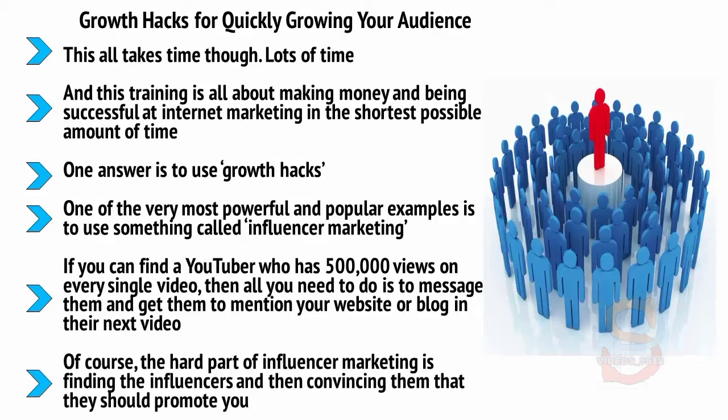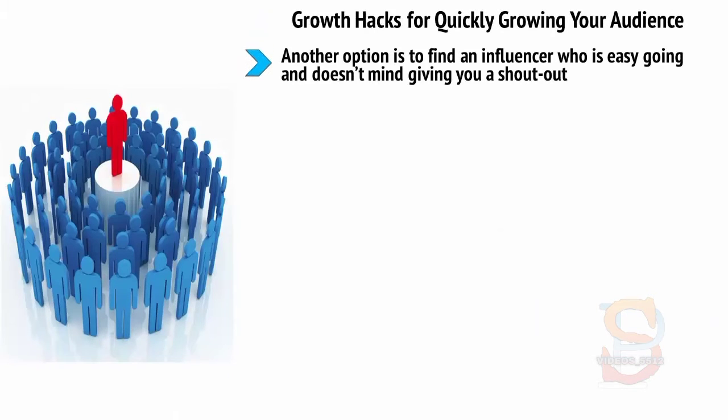Of course, the hard part of influencer marketing is finding the influencers and then convincing them that they should promote you. One way to get around this is to offer to pay them for their time. Another option is to find an influencer who is easy-going and doesn't mind giving you a shout-out — some are just having fun and happy to help.